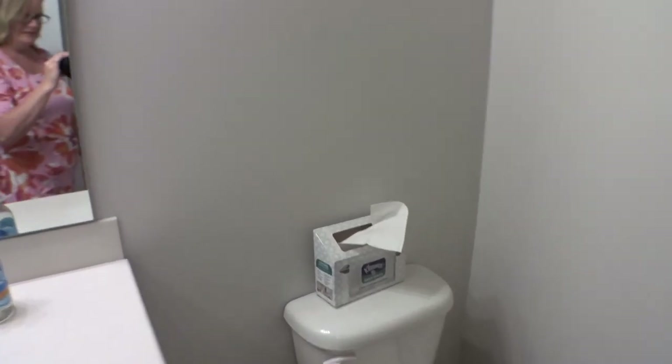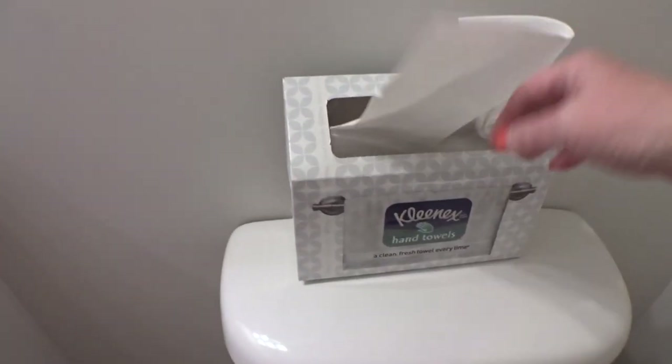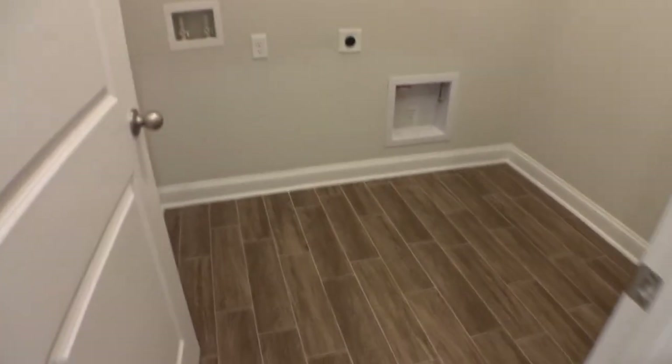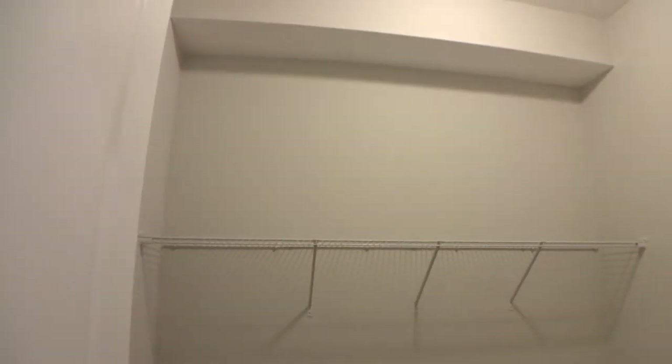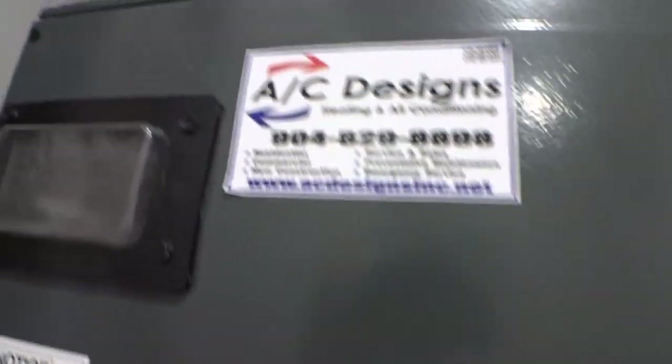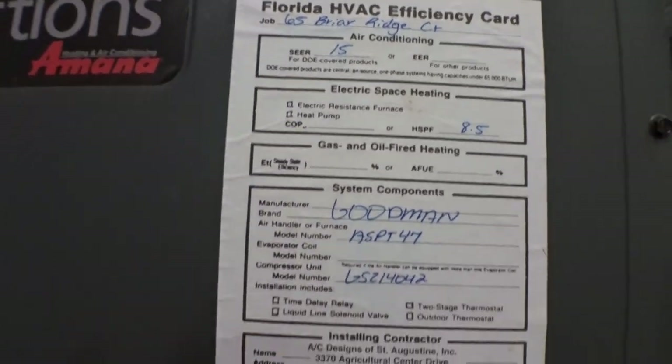Side note for Dwight — I just bought some of these for our little guest bath! All right, the laundry room — the same tile continues on through here. And here is your air handler, all tucked away. It is Distinctions by Amana, put in by AC Designs, 15 SEER, and it was installed in October 2018.